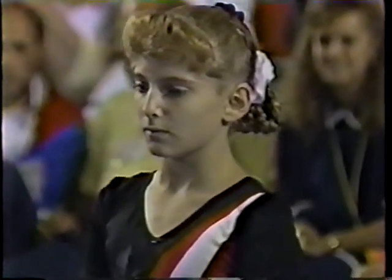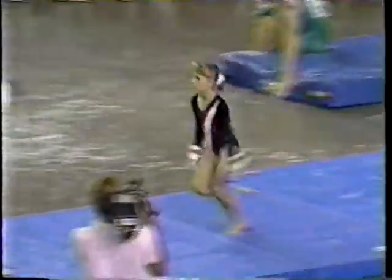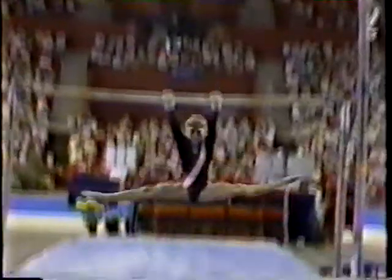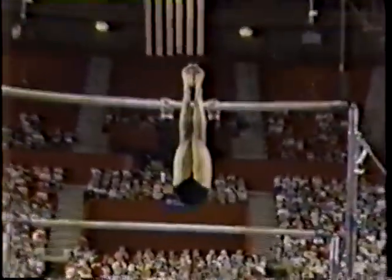Here's Shannon Miller. She has been a local favorite all week long. She trains right here at Dynamo with Steve Nuno. She had the second-highest score on this event in the all-around. It's a nice handstand pirouette to reverse hack. That release move should have been a little bit higher above the bar. She does a second release move though — a ginga, which is a flyaway with a half-twist. It's really important to start seeing those two release moves in one routine.